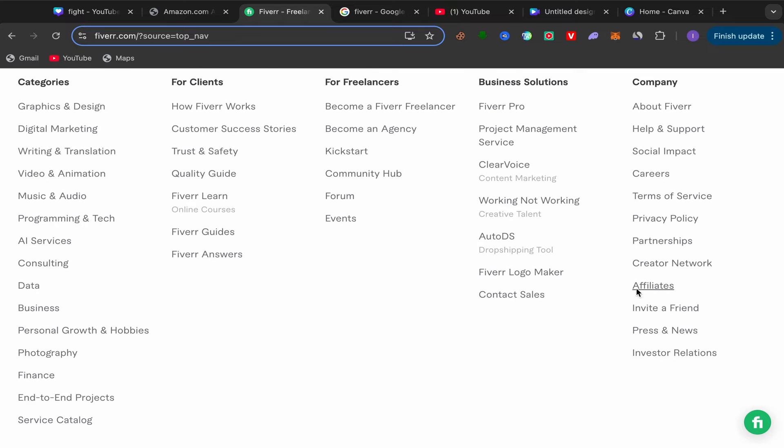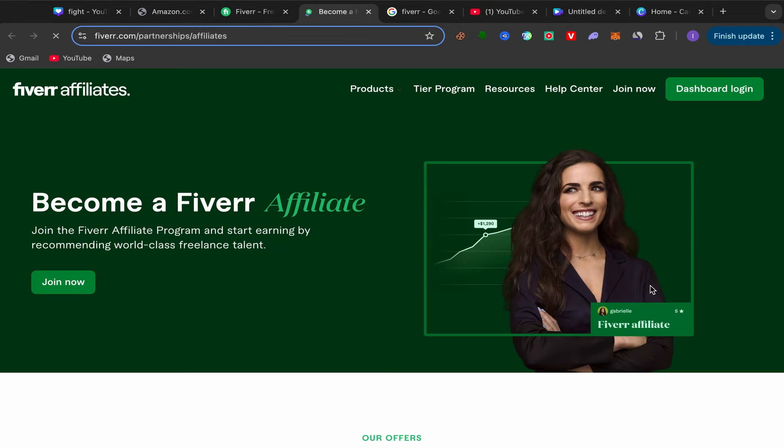From your Fiverr home page, scroll down to the Company section and click on Affiliate. You'll be taken directly to the Fiverr affiliate website. You can check this website to get an idea of how much you'll earn for each service you promote. From my experience, this is the best affiliate marketing business you can start — some commissions can be up to $150 for just one sale. Click Join Now.